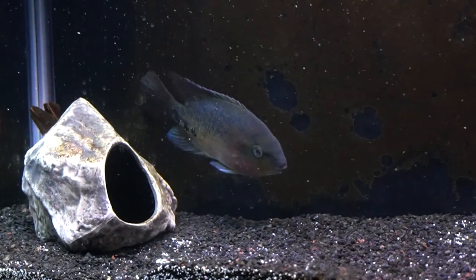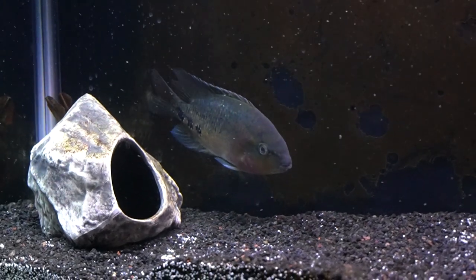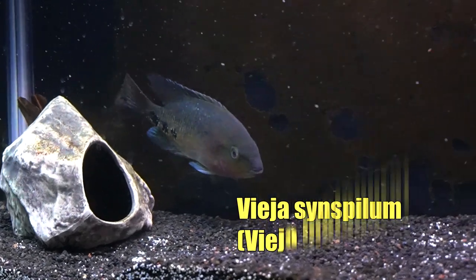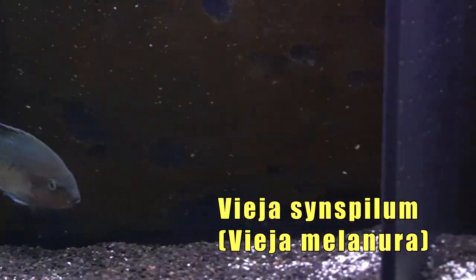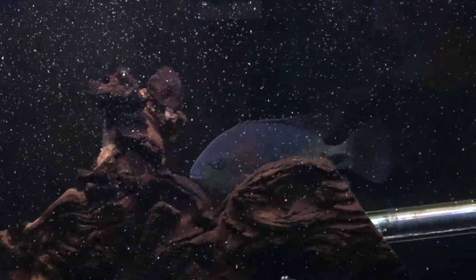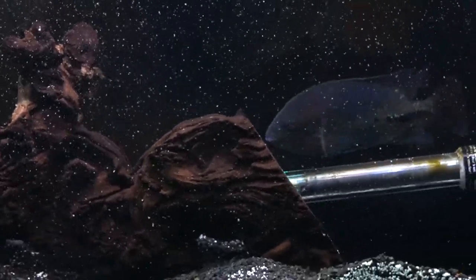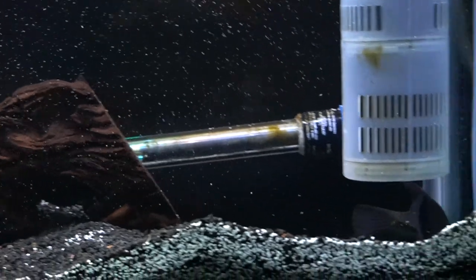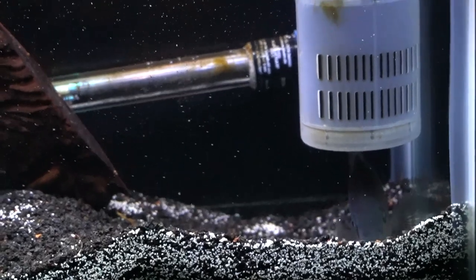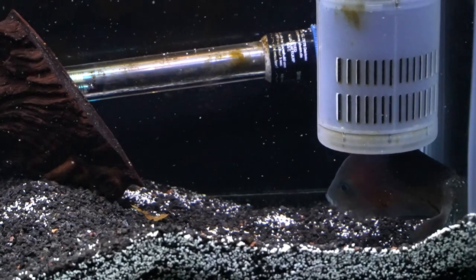I suspect it's a male. I had to take out the other, more peaceful viejas because they were getting in the middle of all of it and taking shots. I put them with a divider you can see here in this tank and they're recovering. They both had marks on their sides where they had taken shots from each other and also from the zonatus. So it was just a bit of a battle royale in that aquarium.